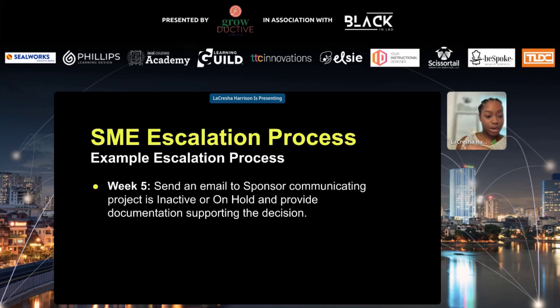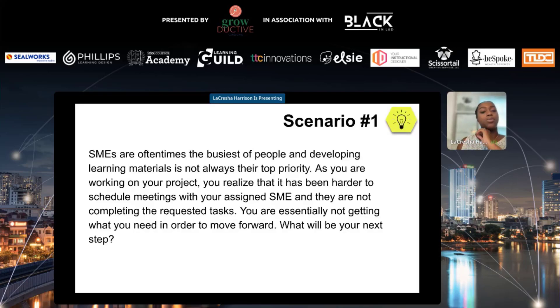That's everything in a nutshell. I want to review two scenarios with you, pulling from what we discussed today as well as your own experiences. Here's the first scenario: SMEs are oftentimes the busiest of people and developing learning materials is not always their top priority. You realize it has been harder to schedule meetings with your assigned SME and they are not completing the requested tasks — you are essentially not getting what you need to move forward. Using the chat, what will be your next step?